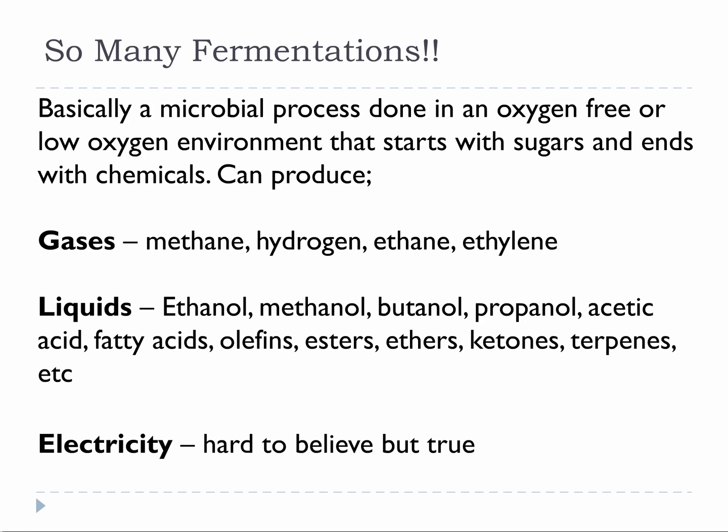Of the biological conversions available to us, arguably fermentation is used the most for chemicals production. Fermentation is generally the act of feeding microbes in a low oxygen environment so that they will start producing things we want. A lot of microbes can live in oxygen rich or oxygen lean environments, but they produce very different things depending on what they are living in, and when it's a low oxygen environment they start using fermentation pathways.